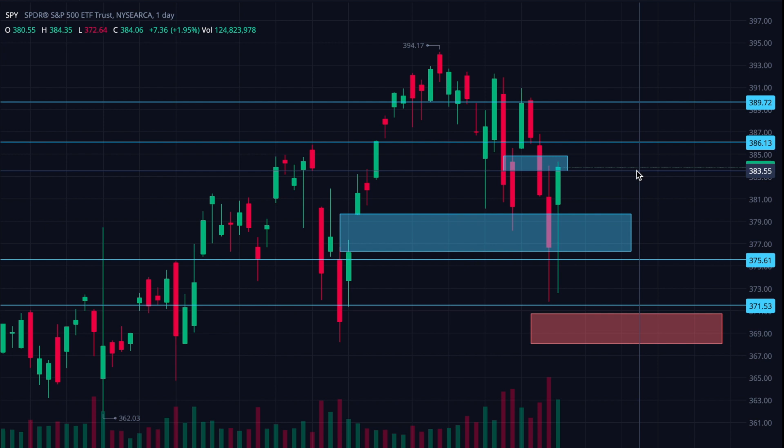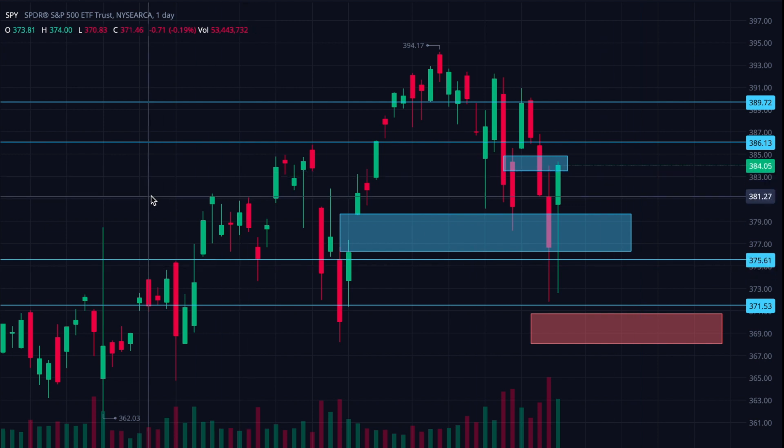Keep an eye on the SPY ETF at these levels to sort of decide whether or not we are crashing and there's much more selling pressure in the market, or if we might be starting to recover and some buying pressure is coming in — people scooping up good deals brought about by the recent sell-off.